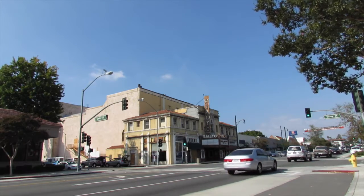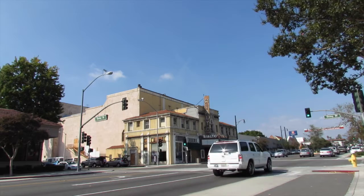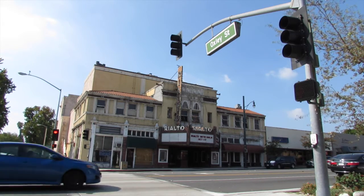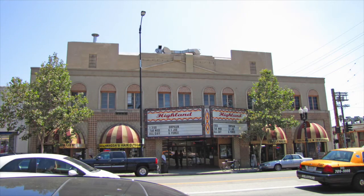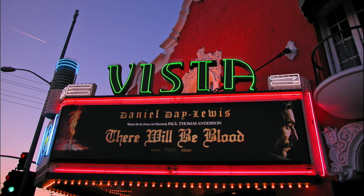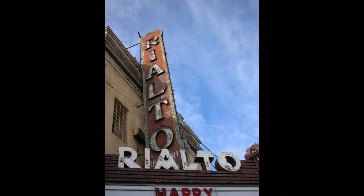A little history. It was built in 1924, opened in 1925, October 17th. The designer was L.A. Smith, who also did the Highland Theatre in Highland Park and the Vista Theatre, which was opened as the Bards Theatre in East Hollywood. The final building cost was about $150,000, and it was built as a 1,200-seat house — 800 on the bottom, 400 on the balcony.